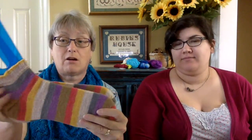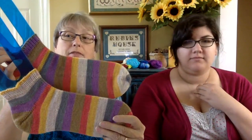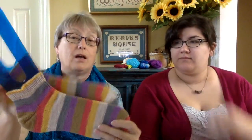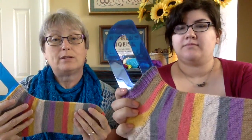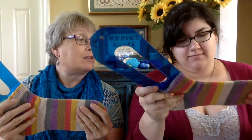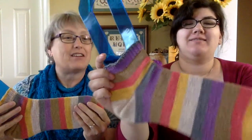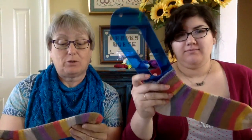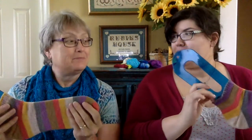My first finished object is my Favorite Doctor socks — basic vanilla socks with a fish lips kiss heel, rounded toe, and one-by-one rib at the top. They're knit in Knit Picks Felici in the Time Travel colorway on US size 1 needles (2.25mm). The Felici is so soft, and vanilla socks tend to fly off the needles.